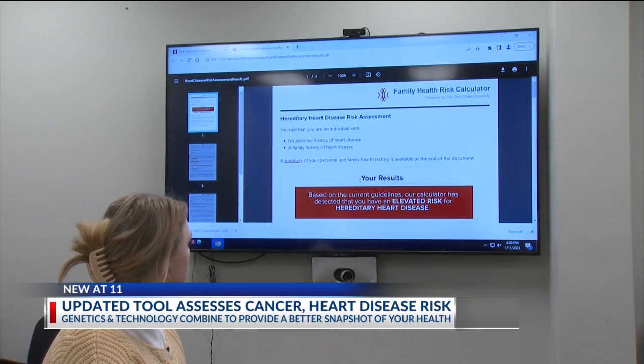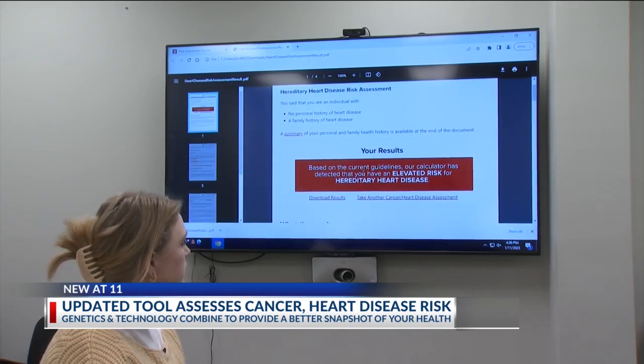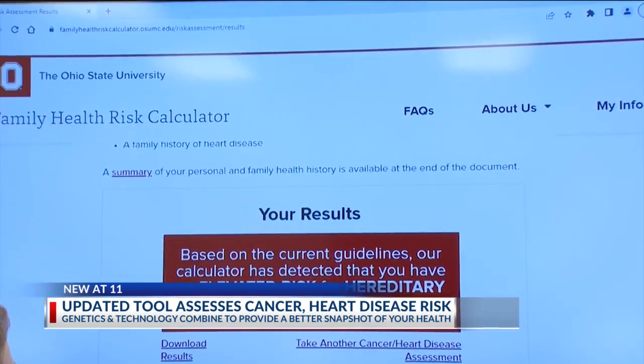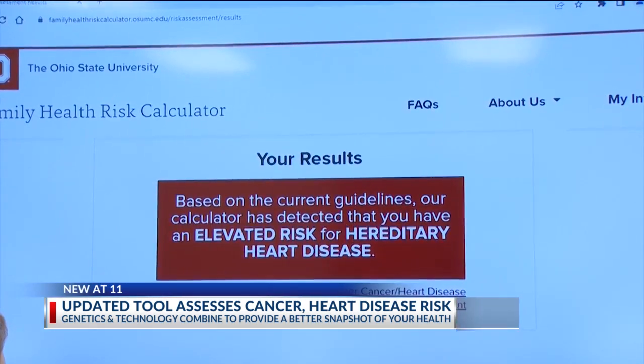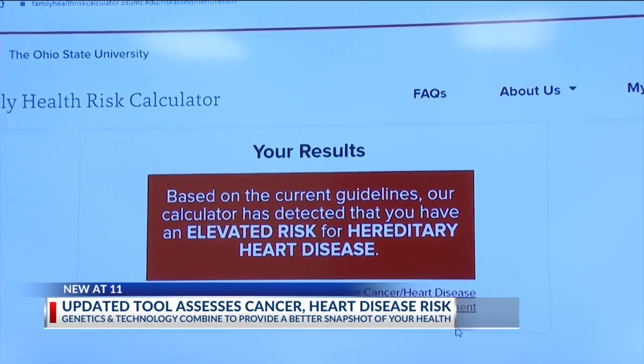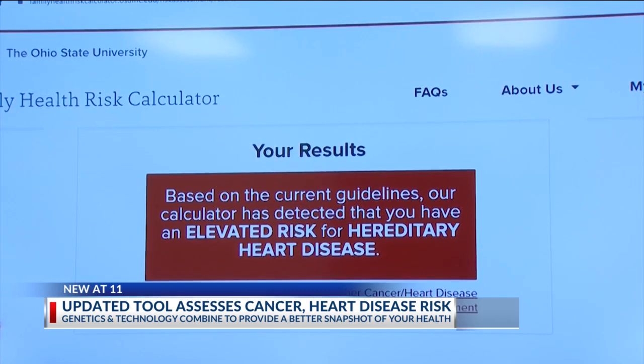The growth of this tool has followed closely with research and technology. It's become more cost-effective, more available, and we can do more with the information. The information provided to each participant can be shared with health care providers and other loved ones. There can be some shared genetic contribution, and it's important to know about those things. But there are also things we can do to modify that risk and reduce our chances of developing the condition we're at risk for.